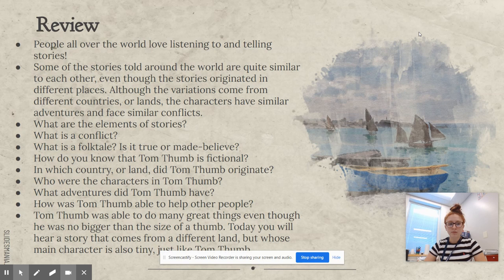Let's do a little review. People all over the world love listening to and telling stories, and some of the stories told around the world are quite similar to each other, even though they originated in different places. Although the variations come from different countries or lands, the characters can have similar adventures and face similar conflicts.